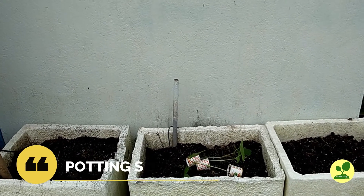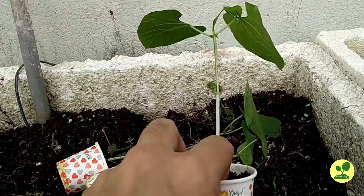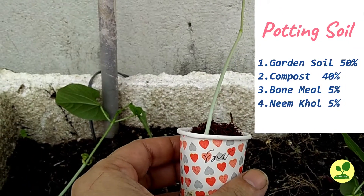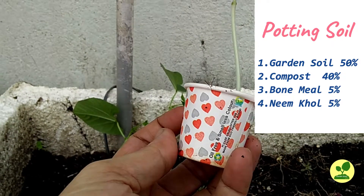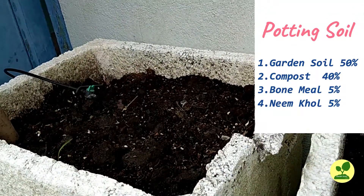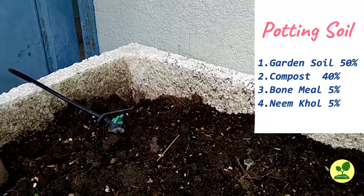Next is potting soil. You can make the potting soil from easily available materials. Just note down: you need garden soil, whichever you have, at 50%. Cow dung compost, vermicompost, or kitchen compost — you can use all three, or any two or one — in any ratio to make 40%. Add 5% bone meal and 5% lime to that. This is the basic minimum potting requirement.